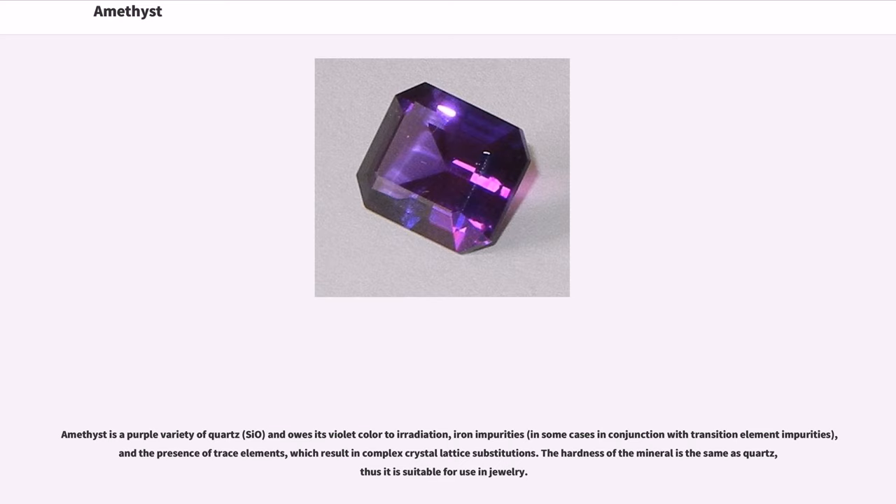Amethyst is a purple variety of quartz (SiO₂) and owes its violet color to irradiation, iron impurities, in some cases in conjunction with transition element impurities, and the presence of trace elements, which result in complex crystal lattice substitutions. The hardness of the mineral is the same as quartz, thus it is suitable for use in jewelry.